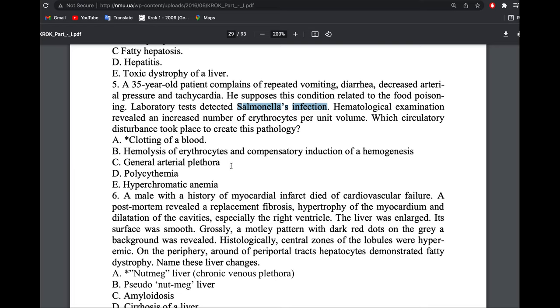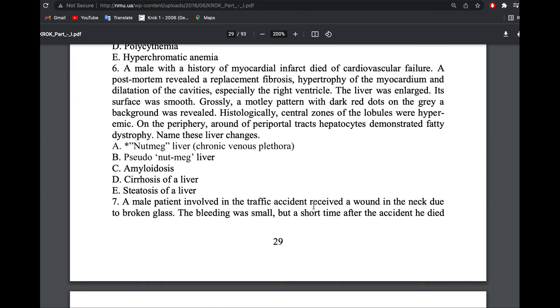What caused the vomiting and tachycardia? In Salmonella typhoid fever, one of the pathogenic mechanisms is clotting of blood. The inflammation and infection trigger the coagulation cascade, causing coagulation of blood. A male with history of myocardial infarction died of cardiovascular failure. Post-mortem showed replacement fibrosis, hypertrophy of the myocardium, and dilation of the cavities.